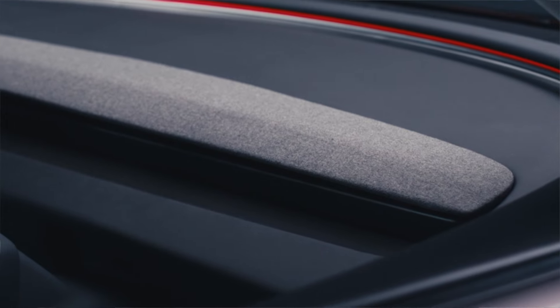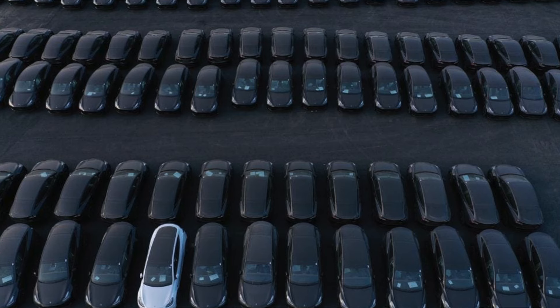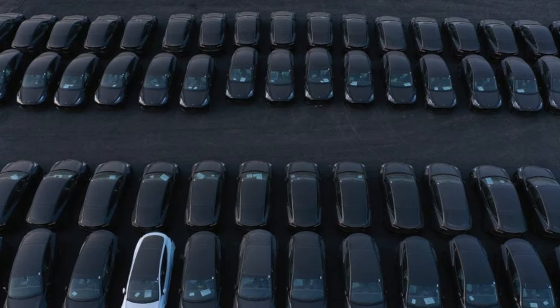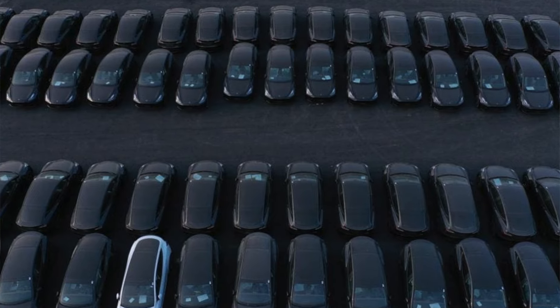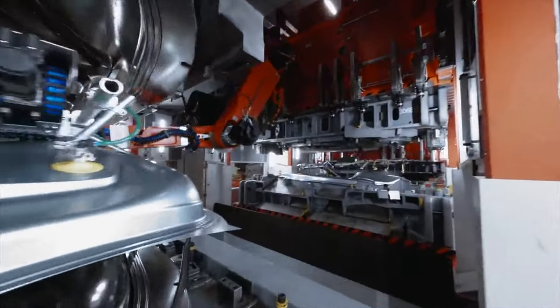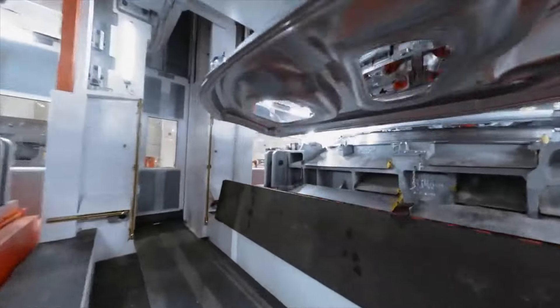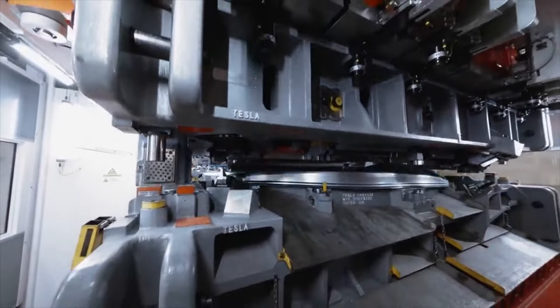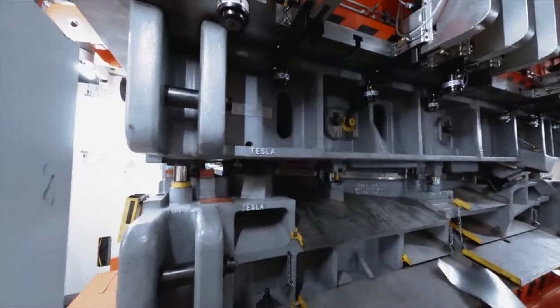Speaking of all these upgrades, we have been anticipating the Model Y refresh for many months, and we are pretty much sure that all these features are going to be ported over and then some. This has been dubbed Juniper, based on the internal reference the team has used. Right now, the Model Y is going through a transitional period — production has likely slowed at some extent to make room for newer upgrades to the production line.